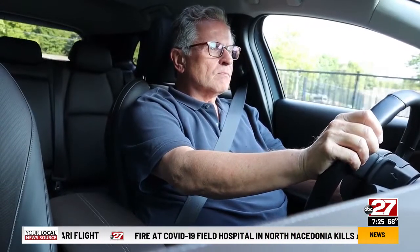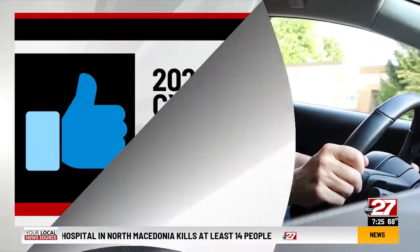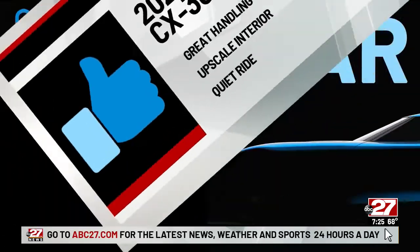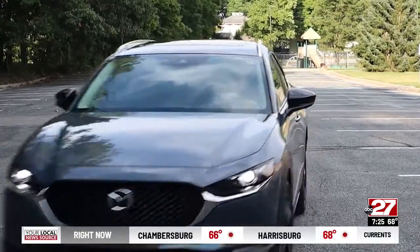For the 2021 Mazda CX-30 Premium Plus all-wheel drive, thumbs up to great handling, an upscale interior, and quiet ride. Thumbs down to that snug row two. Dennis Putterbaugh, ABC 27 News. Dennis averaged about 26 miles per gallon in that Mazda, and the as-reviewed sticker price is just over $35,000.